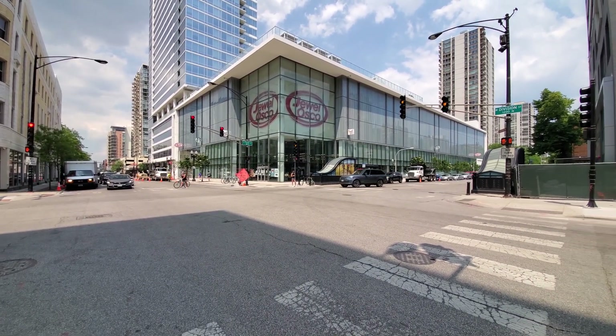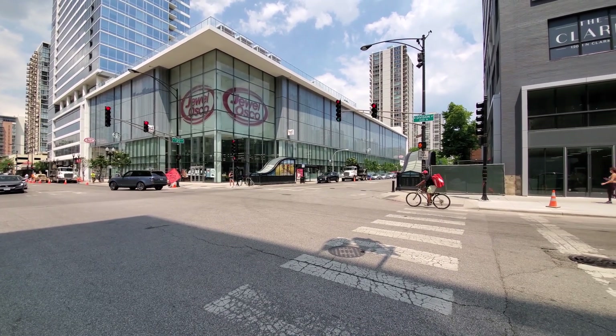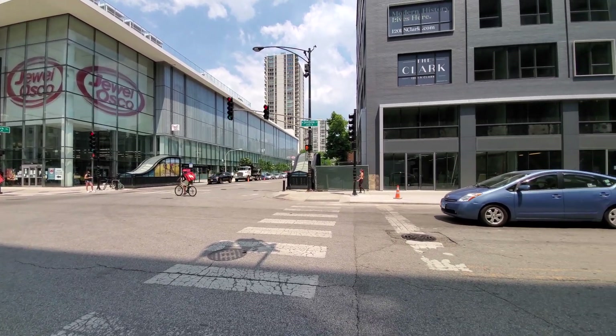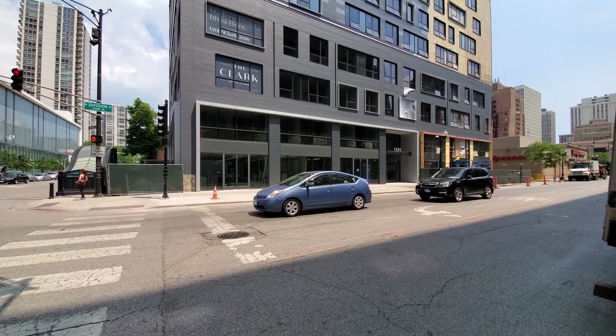Oak Street Beach is within walking distance — just an absolutely fun, terrific location. I'm headed across the street for a walk through one of the apartments at 1201 North Clark.